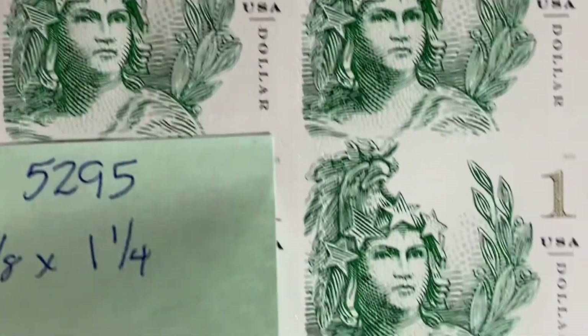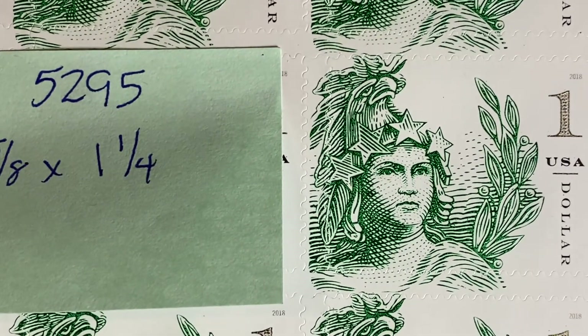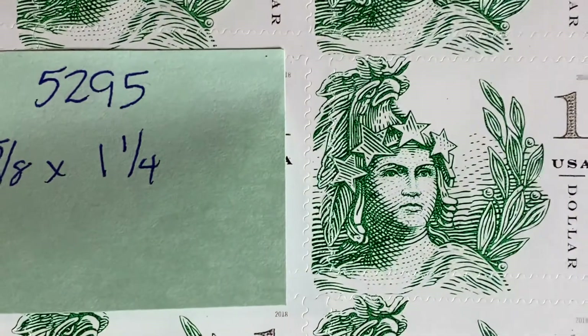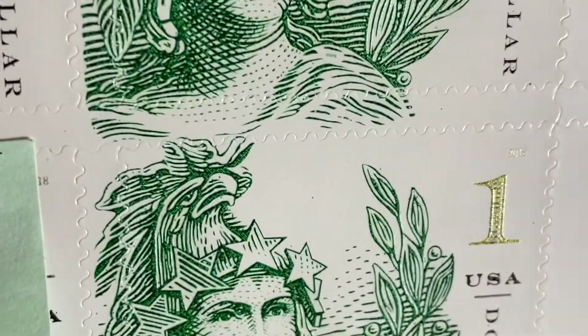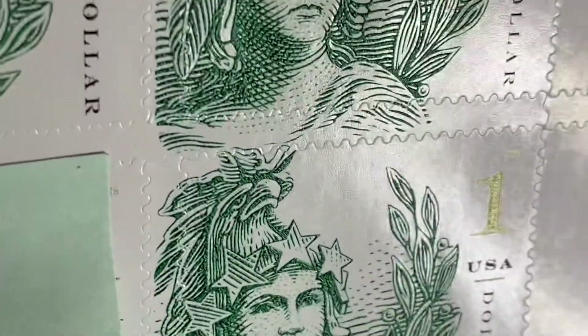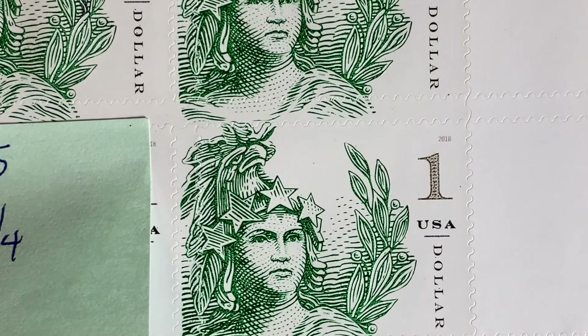The second stamp you've seen as well — this is the dollar stamp, the Statue of Freedom stamp. This comes in three colorways depending upon denomination. It was issued in 2018 and represents the Capitol dome in Washington DC — specifically, it is a copy of the face of the statue on top of the Capitol building. The interesting thing about this particular stamp is that it is the first one to use optically variable ink. If you look closely, the one goes from green to gold — it does change color. It's a lot easier to see in person, but it changes from green to gold.